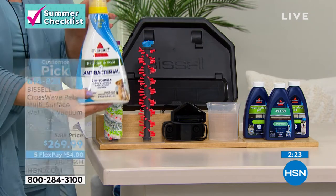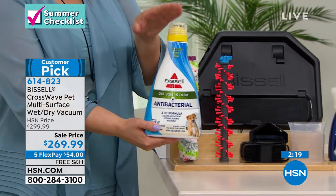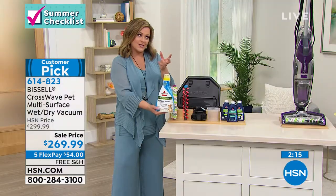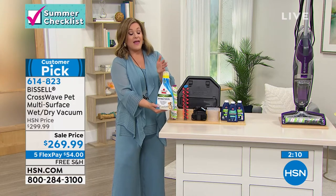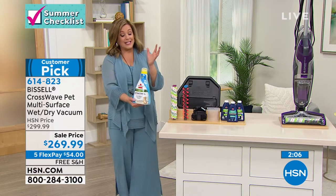Three bottles of solution coming your way, plus the extra brush roll. We have a handful of the antibacterial solution — a lot of you want this one because we are more conscious of germs and everything we're bringing into our homes these days more than ever.